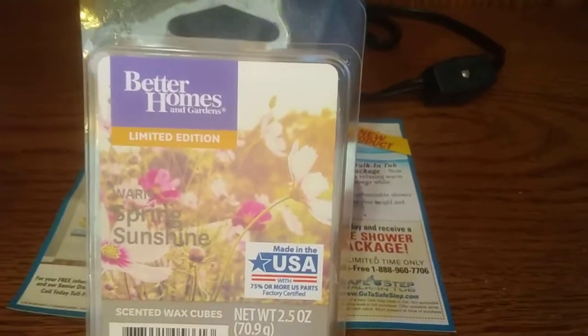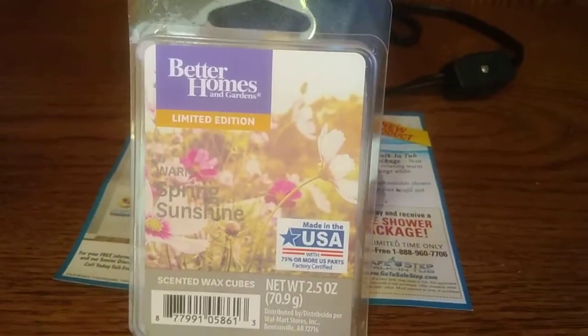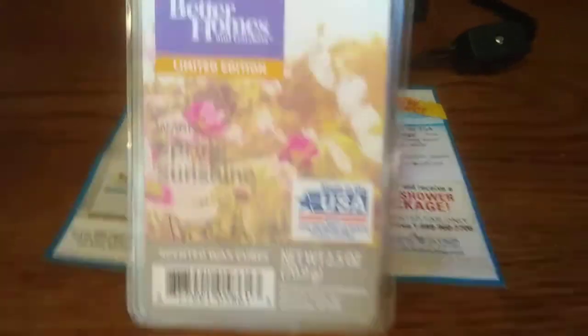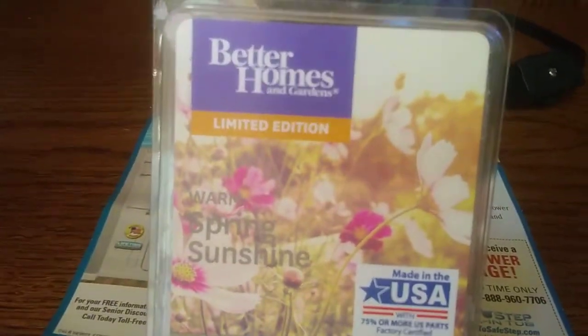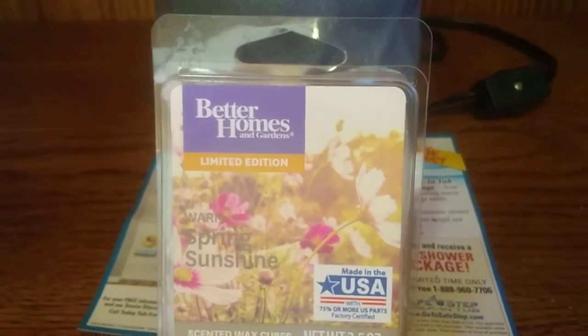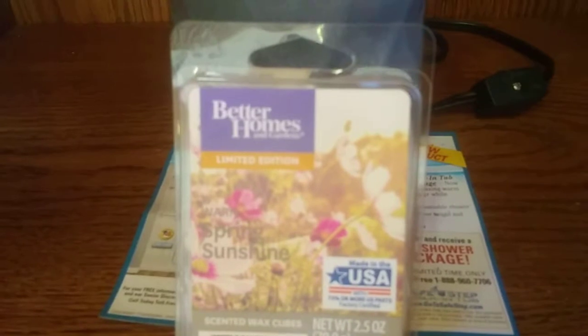This is available at Walmart. It's $2 at the Walmart that I go to at least. Once again, it is warm spring sunshine. I do want to say, it does say limited edition on there, so I'm not sure if Walmart still carries these or if there's maybe a few around still.